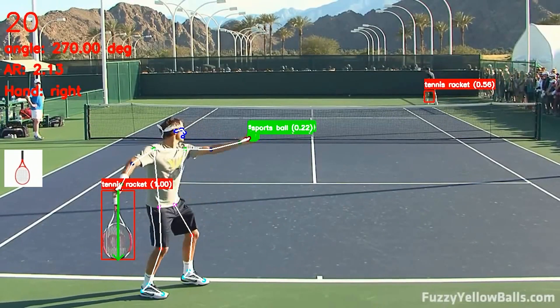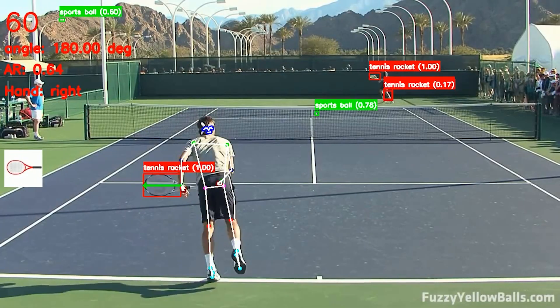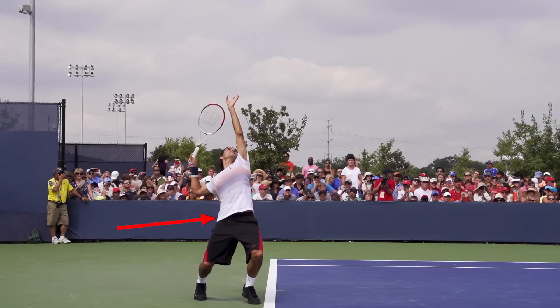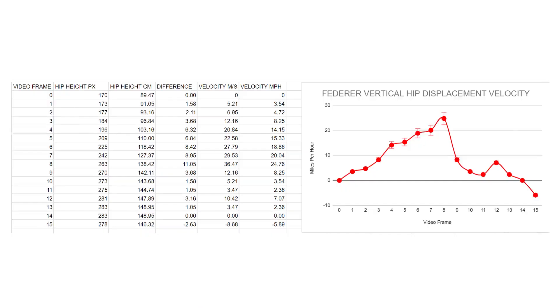I analyzed Roger Federer's serve using artificial intelligence, and in this video I'm going to share some stuff about his serve you have probably never seen before, like his vertical hip displacement — that's how fast his back hip is coming up when he swings, and using AI we measured it.